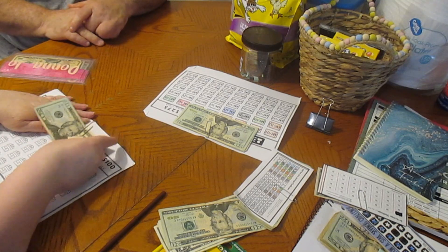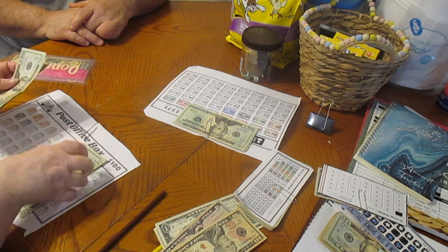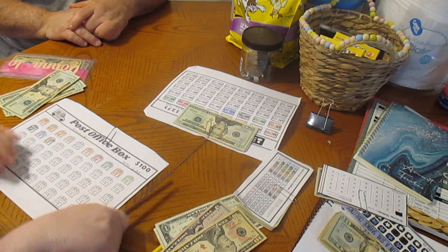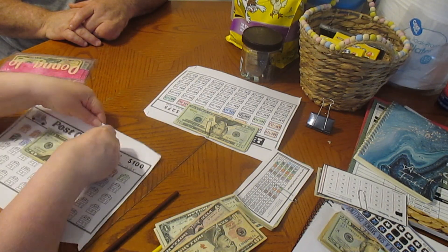Now we have our PO box. We are going to add $5 to that, so it's 20 and we'll take 15 out. We'll color one of these in real quick — this is for the excess, the overage, because the PO boxes went up. 20, 40, 65. We've got $65 for that.